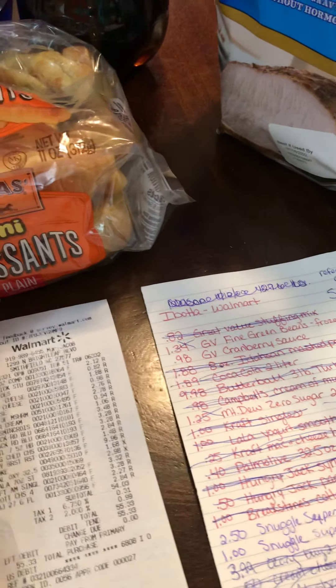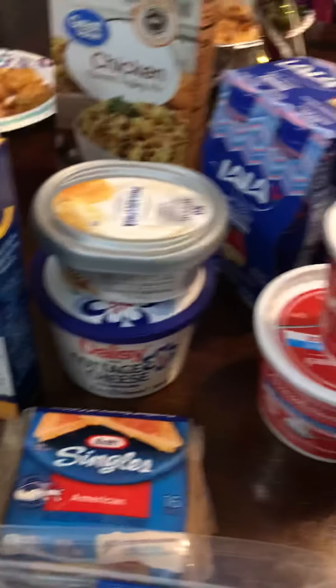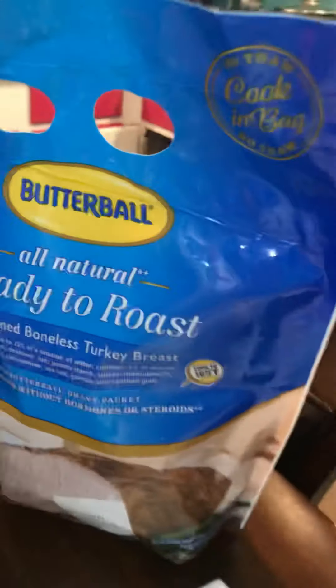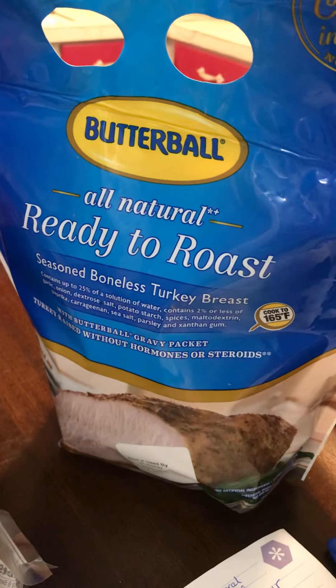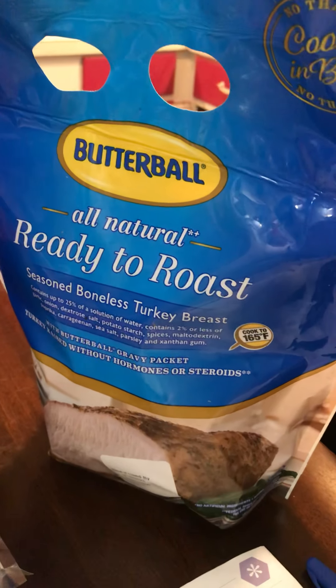Hey guys, it's been a while since I've done a video, but I went to Walmart and did some Ibotta deals to get like some free Thanksgiving food. Ibotta's got this free ready-to-roast turkey breast — they're like $9.96 or something and you get your money back.